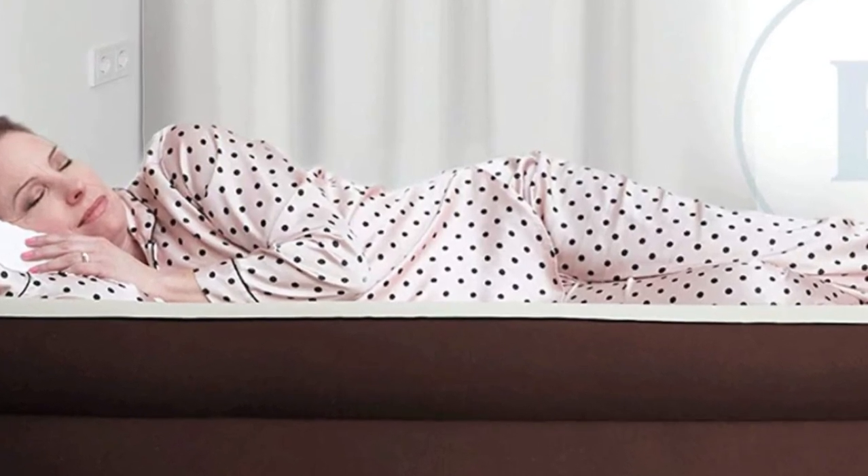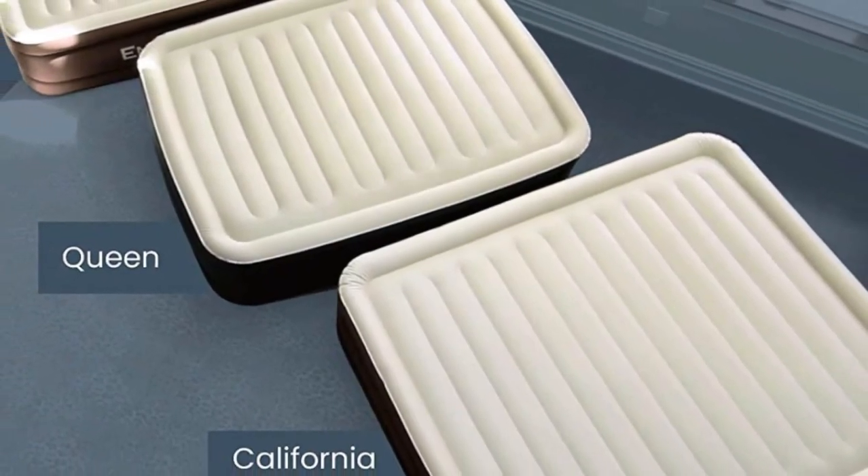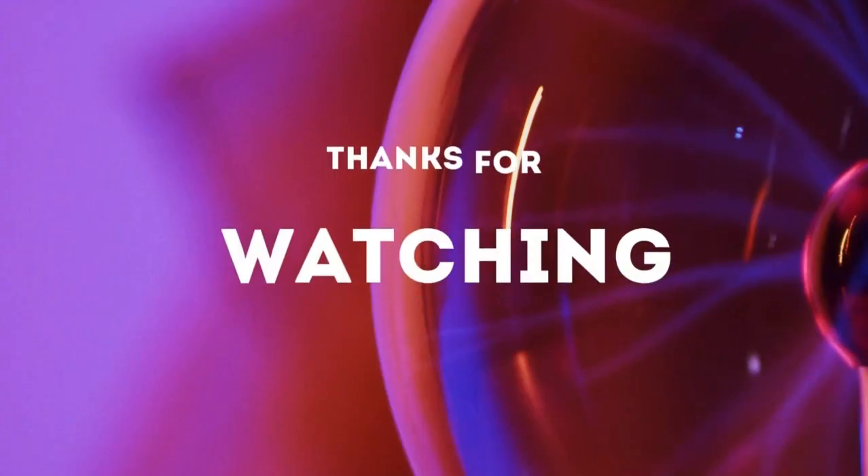Durably designed, this isn't an ordinary blow-up mattress. The high-quality materials and reinforced coil beam construction on this inflatable mattress will allow it to stand the test of time. Thanks for watching.